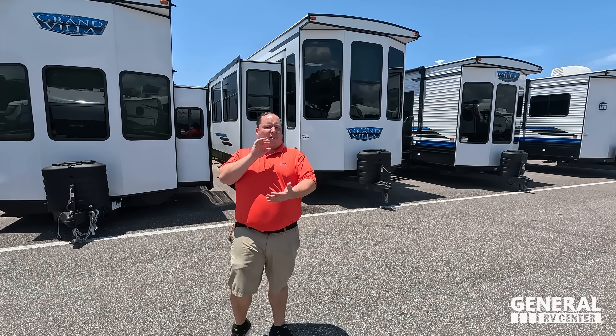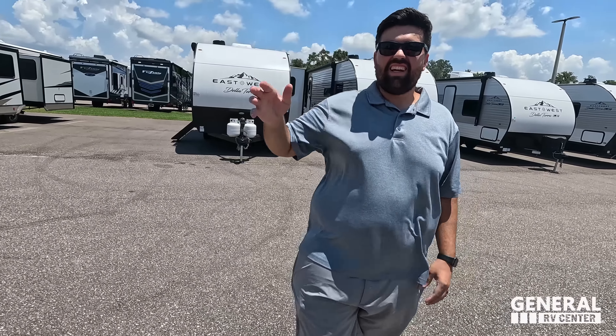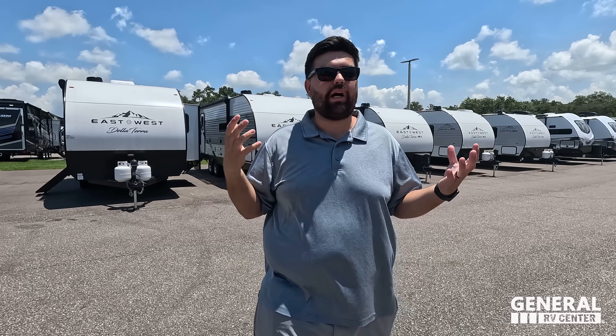Welcome back again — today I'm super excited to be showing you guys another destination model. You guys know we love these: they are the biggest, they are the best, and I love the tall ceilings on the inside. Before I begin, gotta say hi to Will. Hey Will, how's it going? These destination trailers have gotten so popular and we have so many of them here. We want everybody to have a selection, and this is a really cool floor plan.